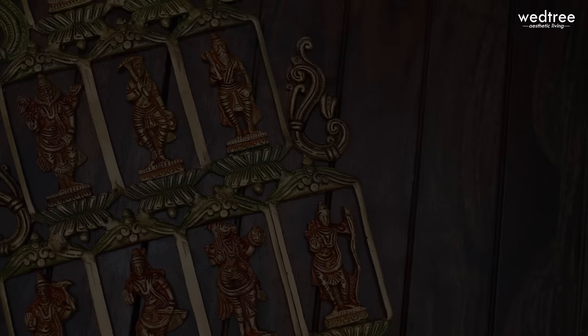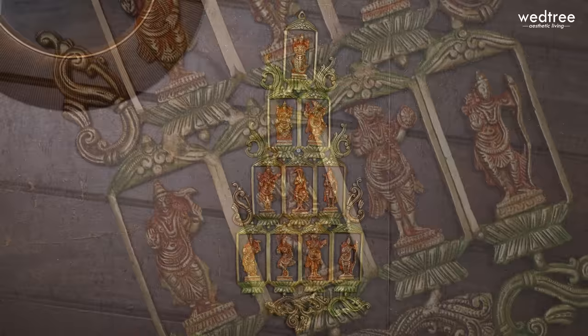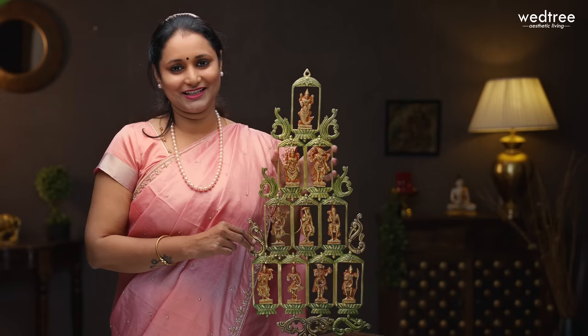In Vetri's product of the day we are going to see this beautiful Brass Dasavatar wall hanging. This wall hanging is made of brass and portrays the 10 avatars of Lord Vishnu, very intricately carved along with orange and green enamel painting. It is 25 inches in height and 3 kgs in weight. Priced at 6,090. A great gift for wedding, housewarming and other special occasions. To buy this product please log on to www.vetri.com. You can also click on the link given in the description box which will directly take you to the product page.